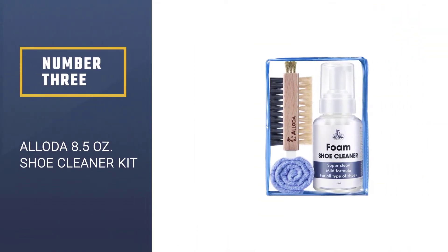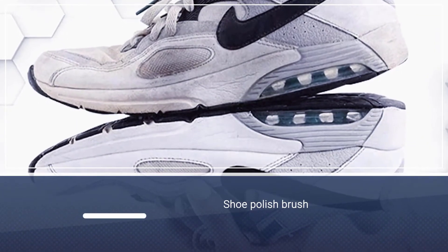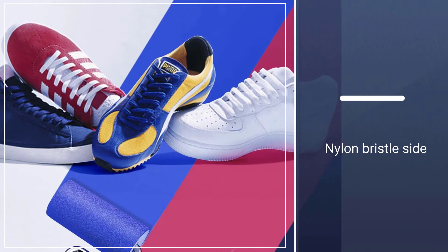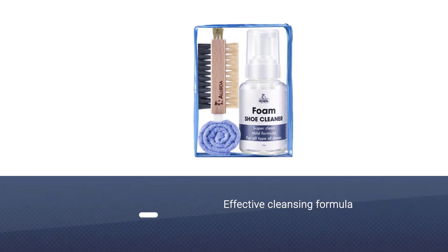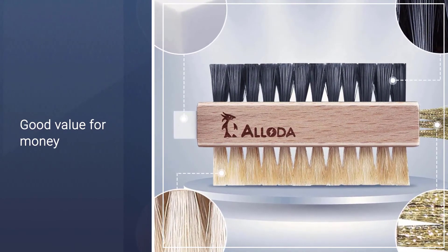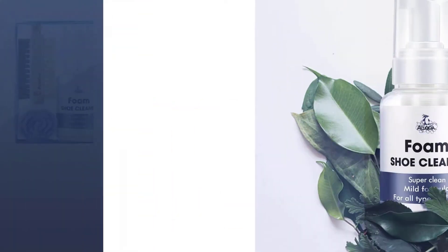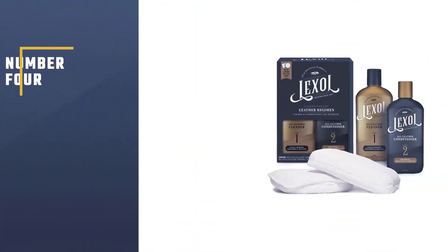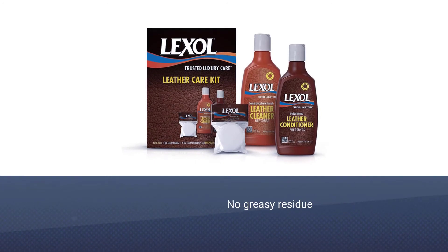Number 3: Aloda 8.5-ounce shoe cleaner kit. I've talked about the Aloda brand before, but I believe there is still room for another product from their portfolio. Sneakers are probably the most worn shoe type, and they come not only in any possible color but are also made from any kind of material. So if you are a sneaker addict like myself, you'll want a cleaner that can be used regardless of the brand. This product is actually a kit containing a cleaner, a towel, and a shoe polish brush.